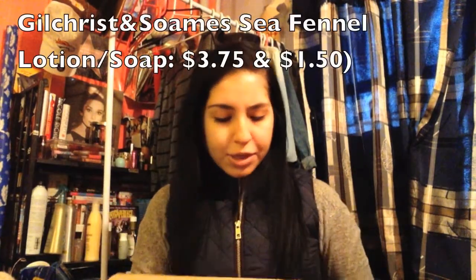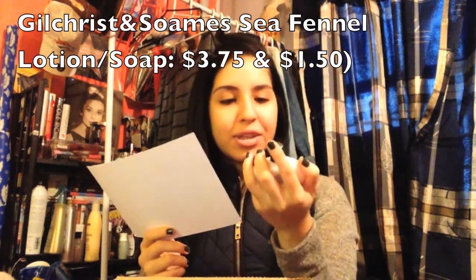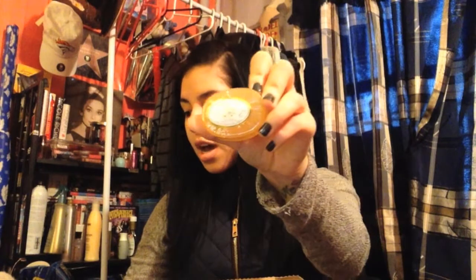Then we have a cute lotion — it's really tiny and really cute. It's a Gilchrist and Soames Sea Fennel Body Lotion and it retails for $3.75. Then we have a soap from the same brand and it retails for $1.50.